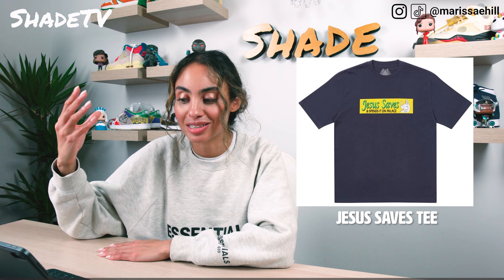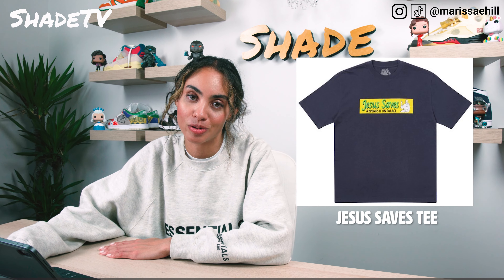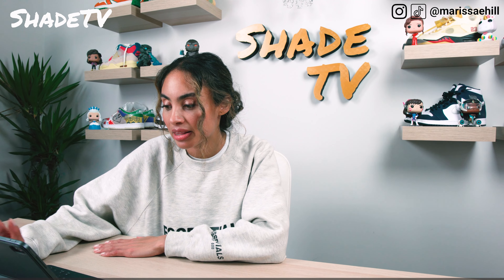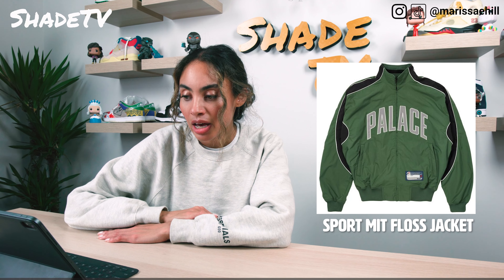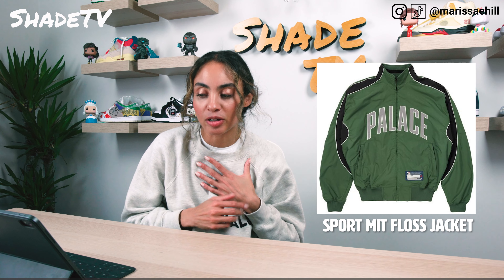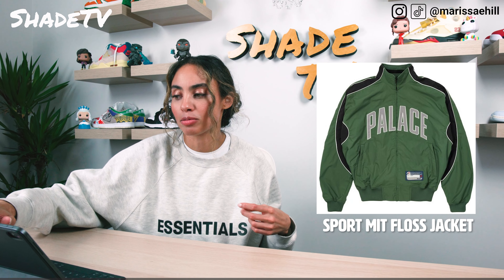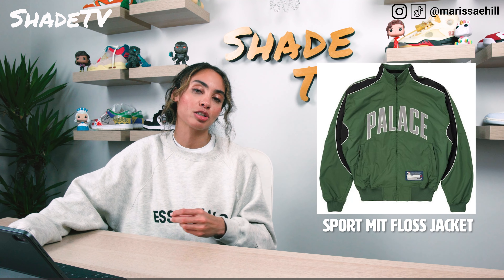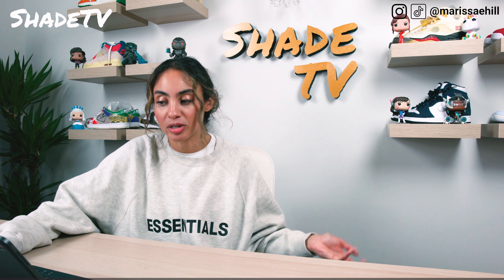The Rugby shirt comes in three different color options, but I like the color blocked option — I think that's kind of fire. They also have the Jesus Saves t-shirt, which I think is kind of funny and spins on Palace. It's a nice little quirky humorous t-shirt. Palace does a good job really bringing humor to a lot of their pieces. I do like this t-shirt and the cute saying on it. That comes in five different color options: gray, red, brown, black, white, and navy. Then we've got the Palace Sport Mitt Floss jacket, which comes in three colors. It's a pretty cool jacket — I do like the black and green color scheme with Palace on the front. They also have a white and a black option.